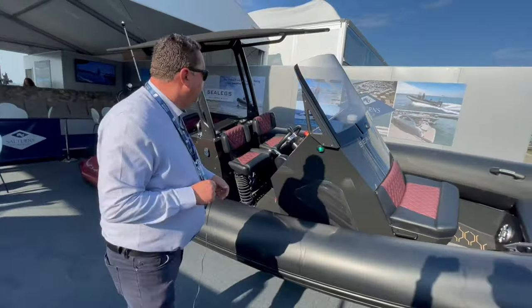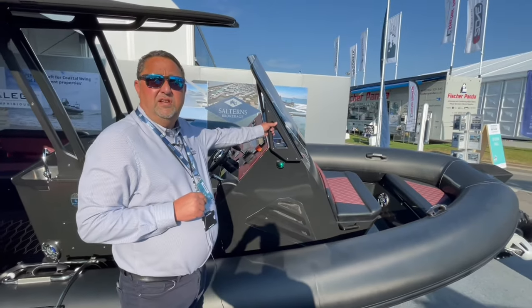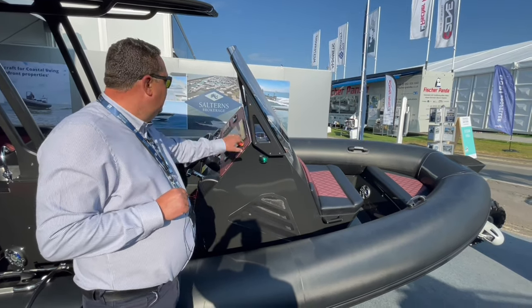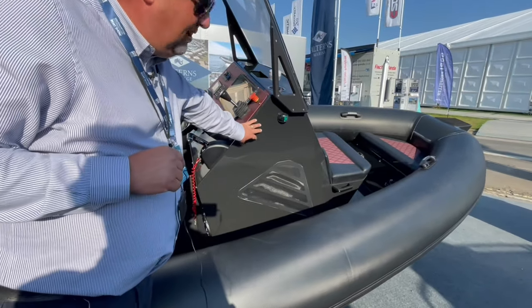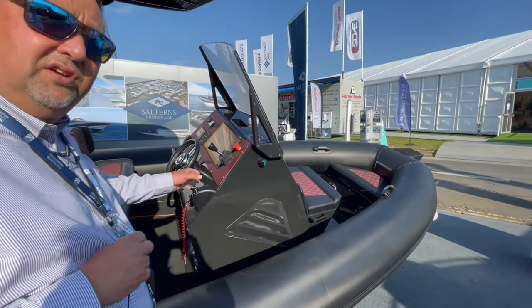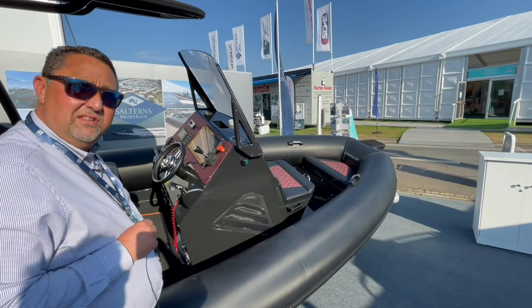The console here is the new style — it has a folding windscreen, so if you have areas like garages where you want to store the boat and have height restrictions, it does fold down. The inboard engine is incorporated inside the console along with the hydraulics, so it's all hidden away, whereas on earlier models it was underneath the seat, taking up space inside the cockpit.